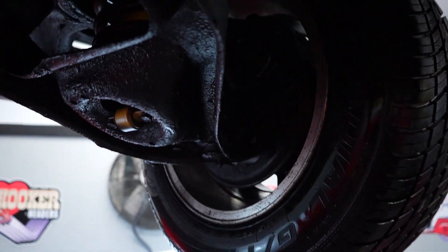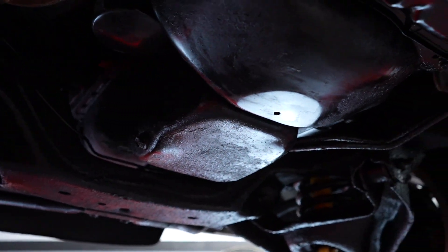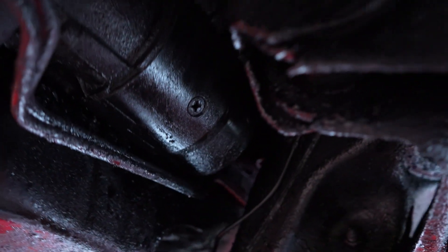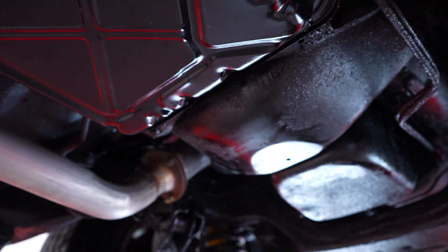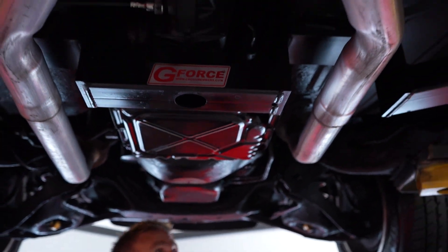Underneath our 1984 GMC Caballero, you have disc brakes up front. The oil pan — there's your driver's side. The passenger side — you can't really see the starter over here. This car was sitting in our showroom for two days. We moved it and there was nothing on the ground — no engine oil, transmission fluid, anything like that. So it's safe to assume there are no leaks on the car at this time.